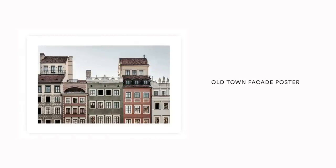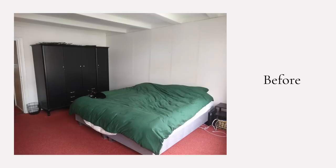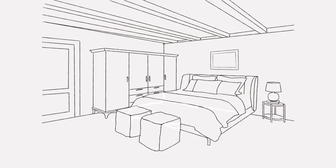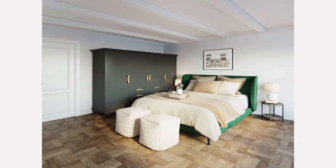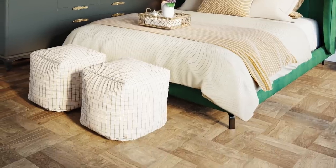For nightstands on either side of the bed, I opted for affordable options from the Studio McGee and Target collab — really cute in the darker wood color. On top of those, simple table lamps in a white ceramic color would be a really nice touch. Lastly, for this view of the room, I'd add a little artwork above the bed — a really cute little print from Desenio, which I'll link below.